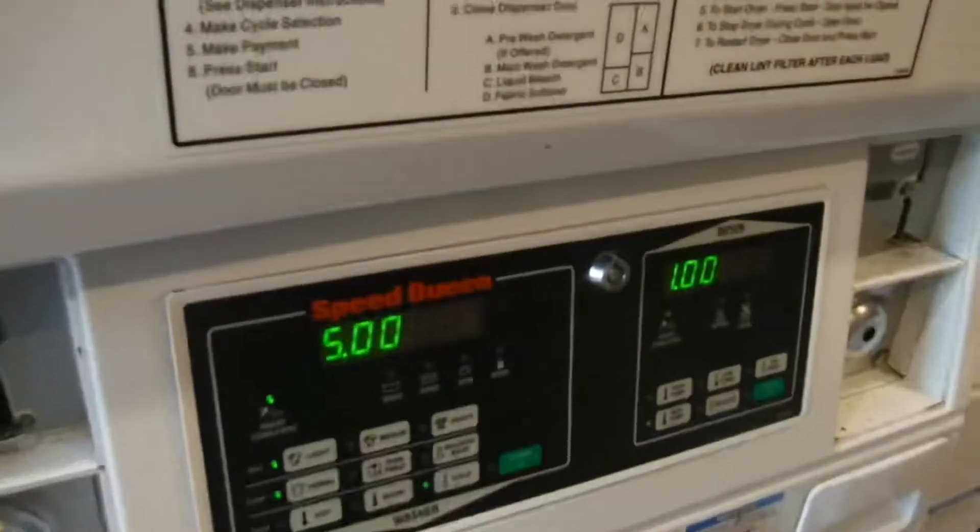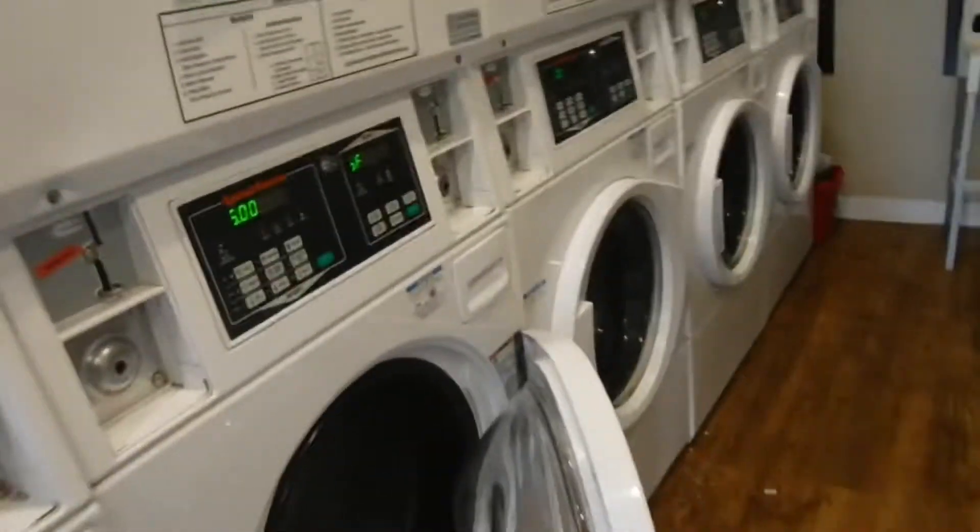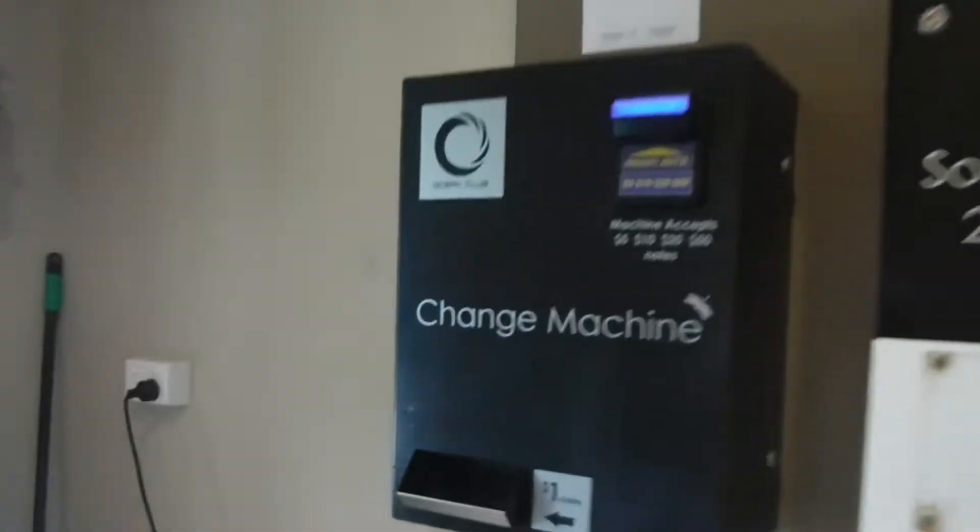Here's the laundry. It's $5 a wash, and $1 for every 8 minutes for the dryer. There are soap packets in case you want them, and there is a change machine. It accepts $5, $10, $20, and $50, all exchanged for $1 coins. No card.